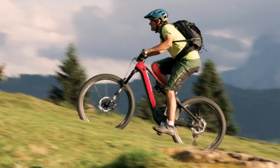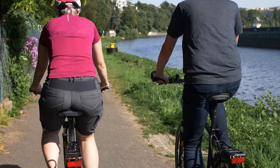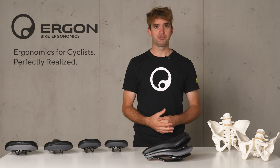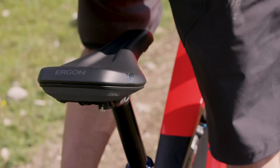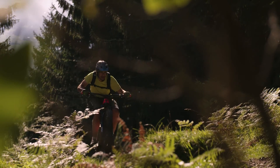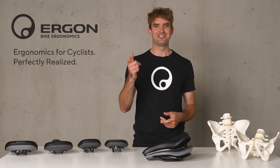Our Core 3D saddles are available for a variety of bikes like e-MTB, MTB, and touring, and they focus on problem solving and the overall improvement of comfort. As I said, it's a completely new experience in cycling comfort — I can only suggest: check it out.